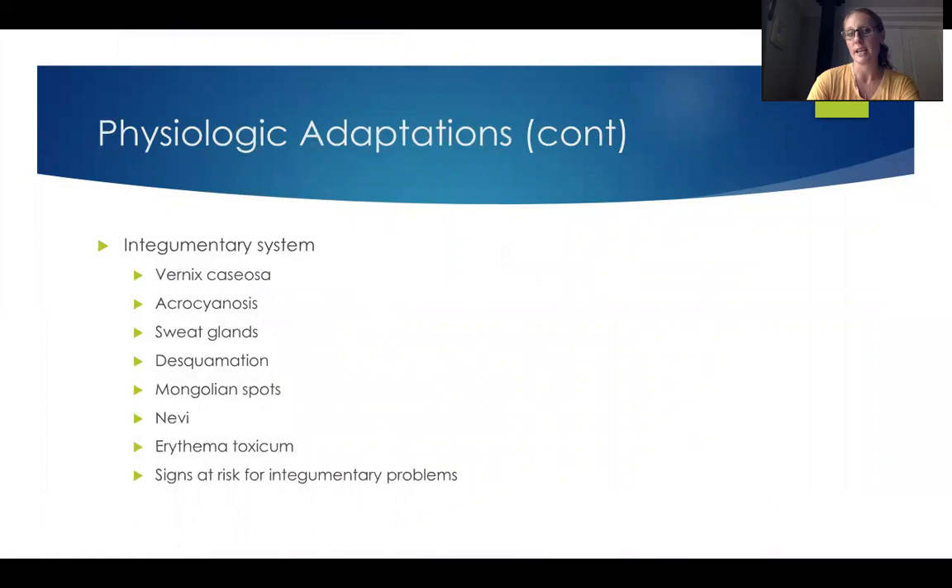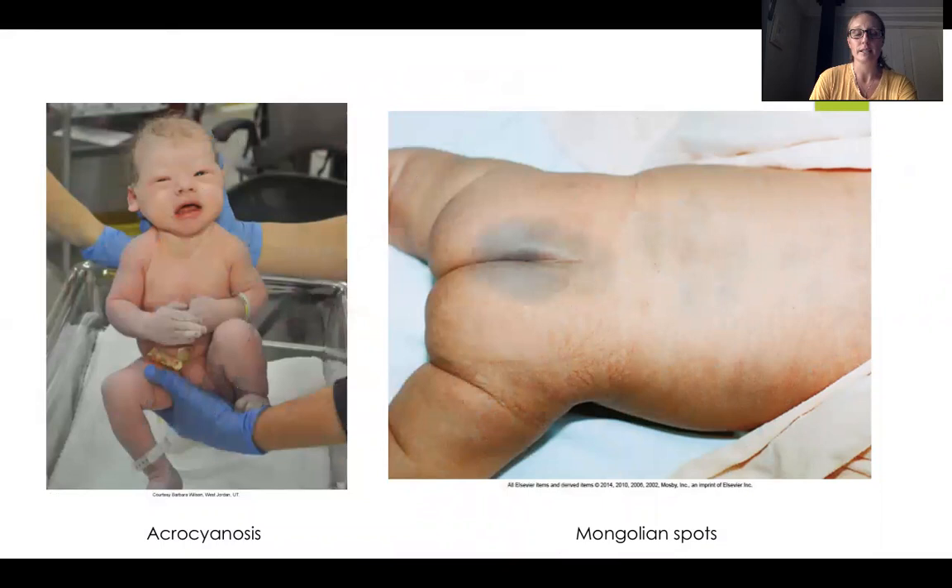Desquamation is peeling of the baby's skin, and it's very normal. We'll see it specifically in full-term or post-term babies — if the baby's born at 41 or 42 weeks, we're definitely going to see peeling. If the baby's born and there's not already peeling, there will be within a few weeks. So we're going to educate our parents about the peeling of the skin.